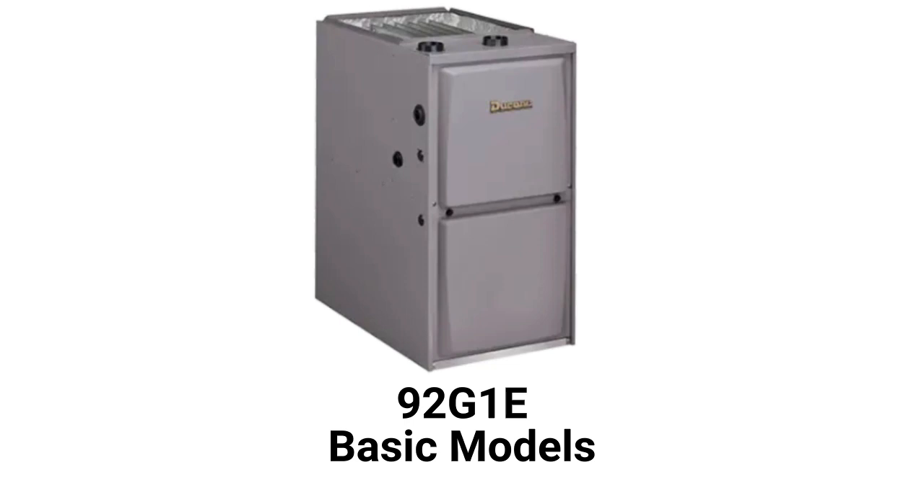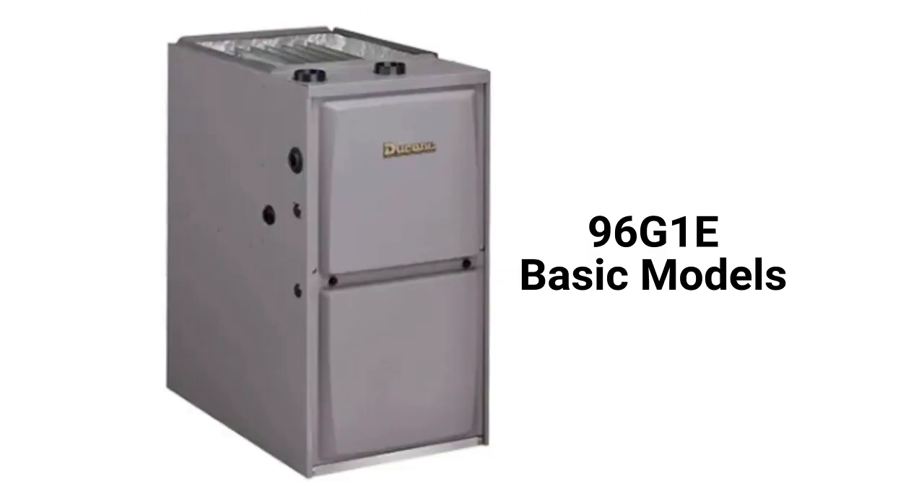The 92G1E models are basic 92% AFUE efficient single-stage gas furnaces with a constant torque blower motor, while the 96G1E has a 96% AFUE combustion efficiency.